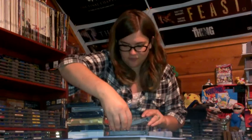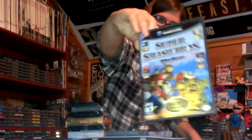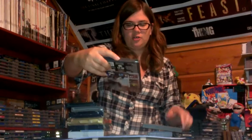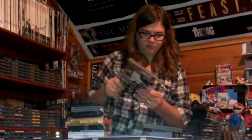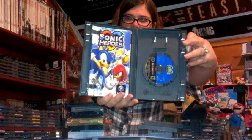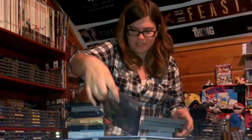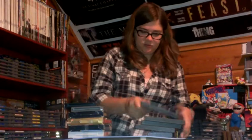He paid 10 bucks for all four of these games. We got the GameCube Super Smash Brothers Melee — complete. Nintendo GameCube Shadow the Hedgehog — also complete. Another game, Sonic Heroes for the GameCube — complete. And for PlayStation 2, Resident Evil Outbreak File 2 — complete. All those for 10 bucks.